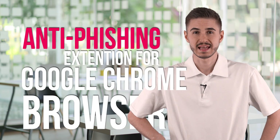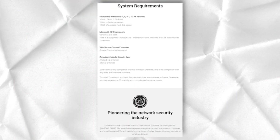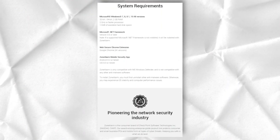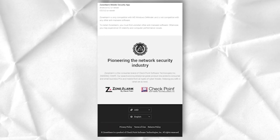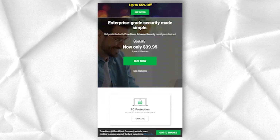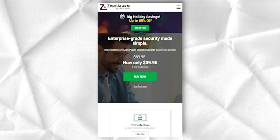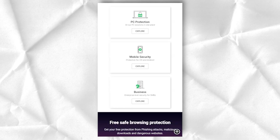ZoneAlarm offers an anti-phishing extension for the Google Chrome browser that adds another significant layer of protection for users. It is included in the Pro Antivirus plus Firewall and Extreme Security packages. Few of us can stop using email programs on our devices. Email and online banking are just two areas where many hackers are waiting to steal unprotected users' data. The introduction of an anti-phishing tool into the web browser is a worthy addition to these products.